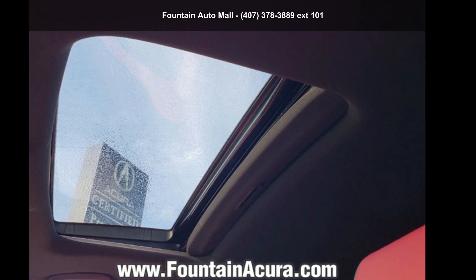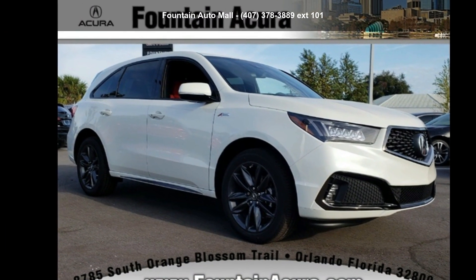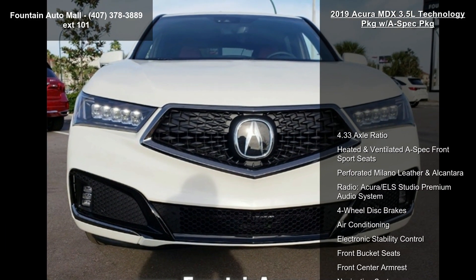Imagine yourself in this Acura 2019 MDX 3.5L Technology Package with A-Spec Package. If you are looking for a first-class ride, you have found it.